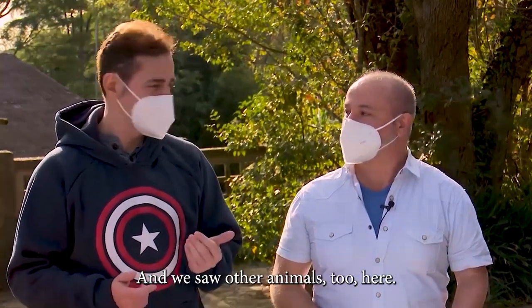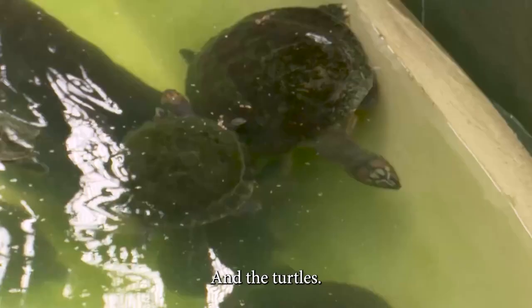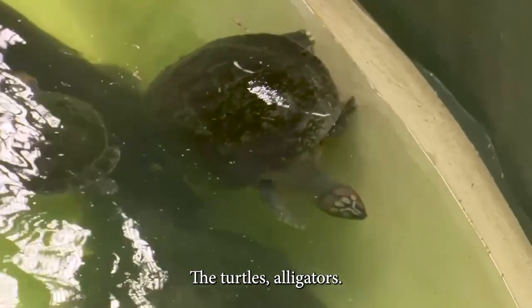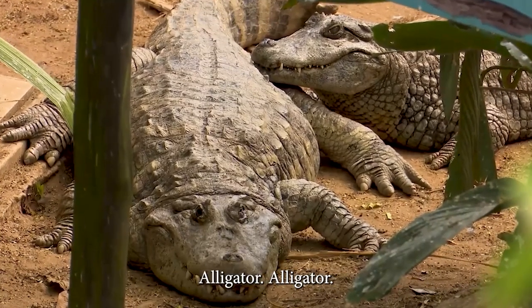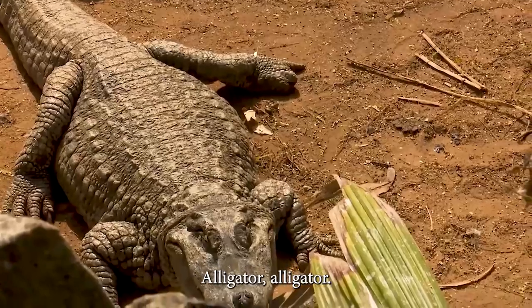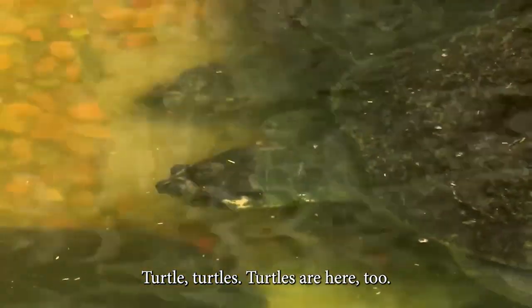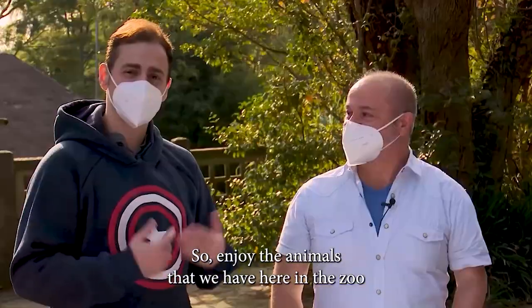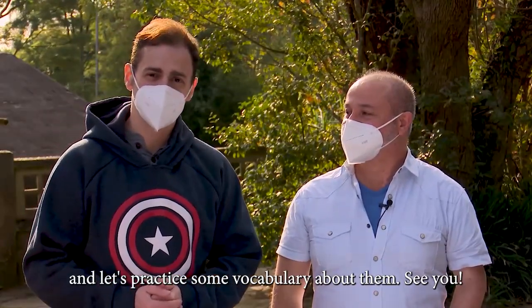And we saw other animals too here. We saw the families of monkeys, and the turtles, and alligators. That's a nice word, right? Let's practice a bit. Alligator. Alligator. And also we saw some turtles. Turtles. So enjoy the animals that we have here in the zoo, and let's practice some vocabulary about them. See you.